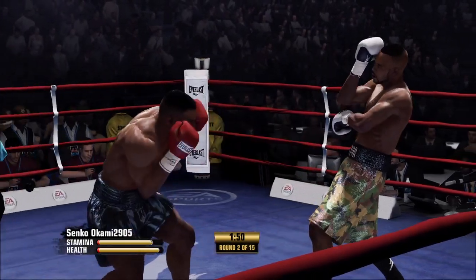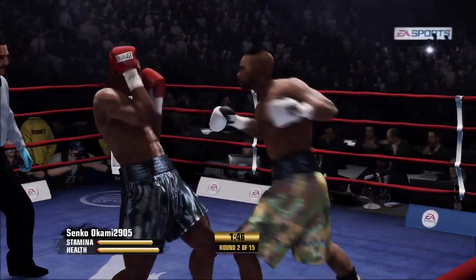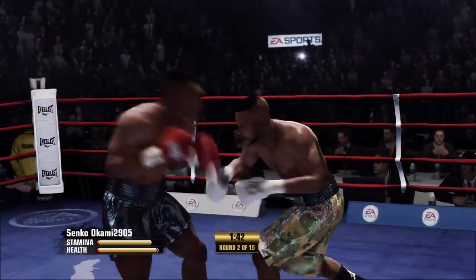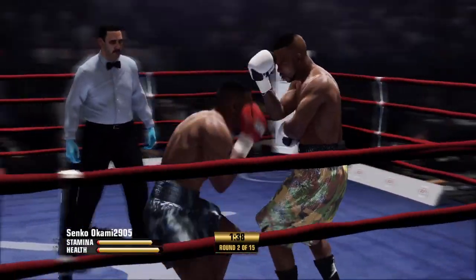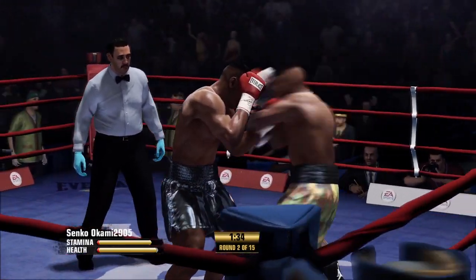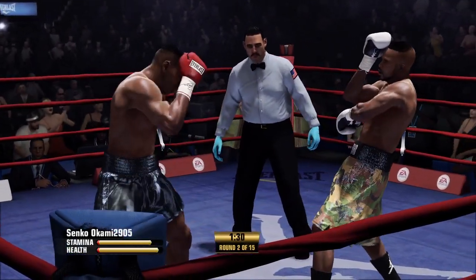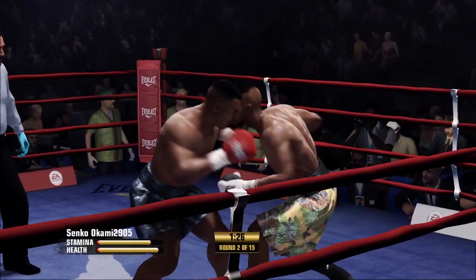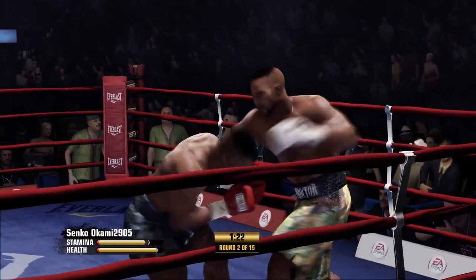Turned that hook over but couldn't turn it into a connect. That is a big right hand after eating one himself. Good work defensively by Roy Jones — plus he landed that counter punch. He forced him to punch, drew it out of him, and then timed him beautifully. Jones is showing you that sublime skill right now with that two-punch combo.